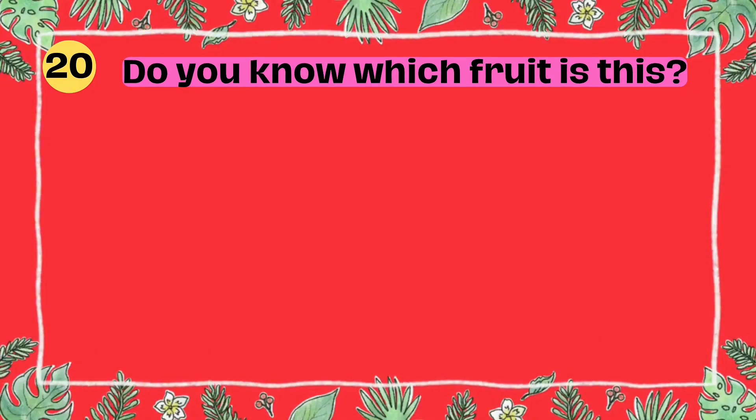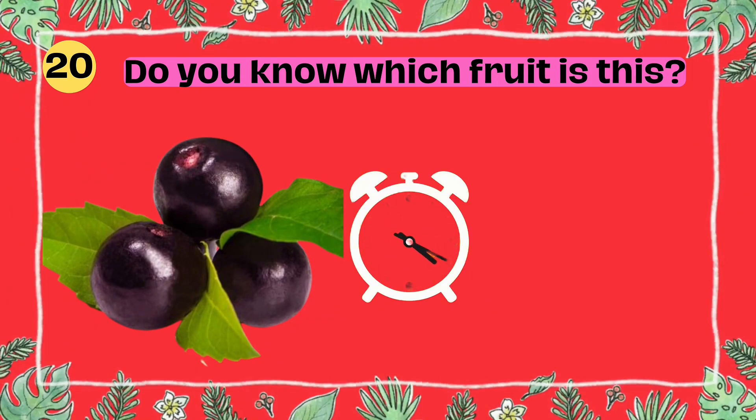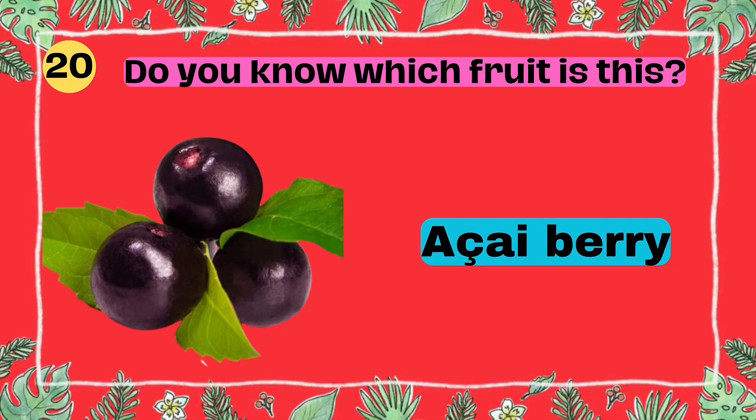Do you know which fruit is this? I'll give you 5 seconds to think. 5, 4, 3, 2, 1. Yes, that's right. It's an acai berry.